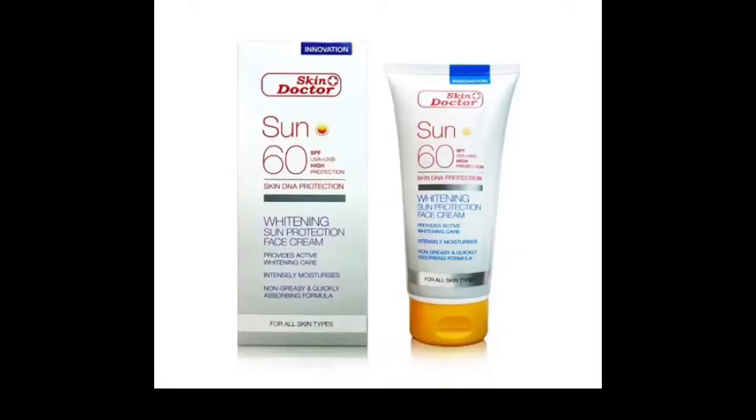There are many sunblocks out there that are expensive, but there are also affordable sunscreens that still do the job amazingly, depending on your skin type. When going for any sunblock, check if it's for sensitive skin, dry skin, normal skin, or all skin types. Go through any product you're buying thoroughly to make sure you're going for the one meant for you. The Skin Doctor face cream has SPF 60, prevents sunburn, and protects the skin from UV ray damage.